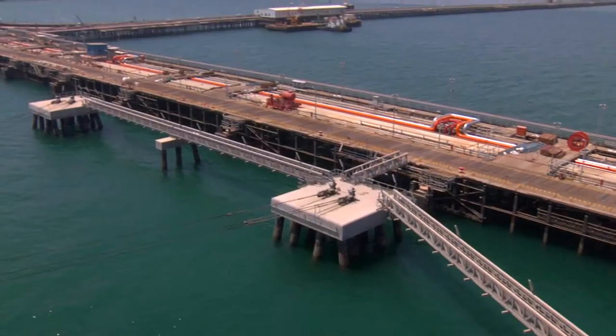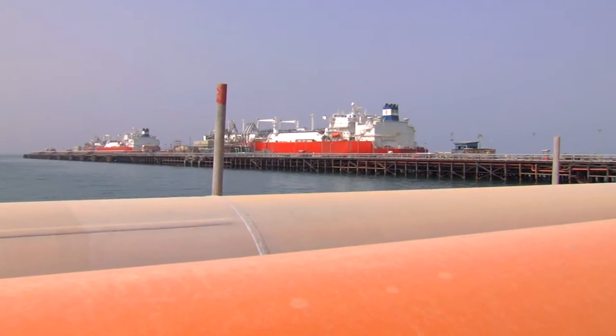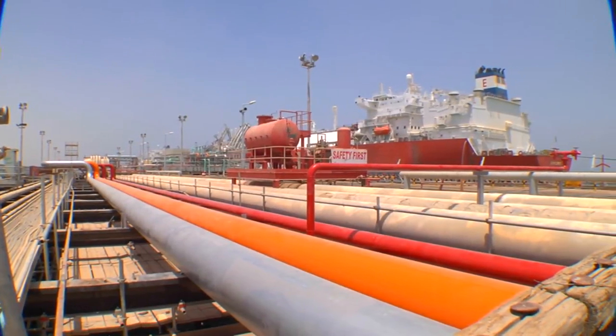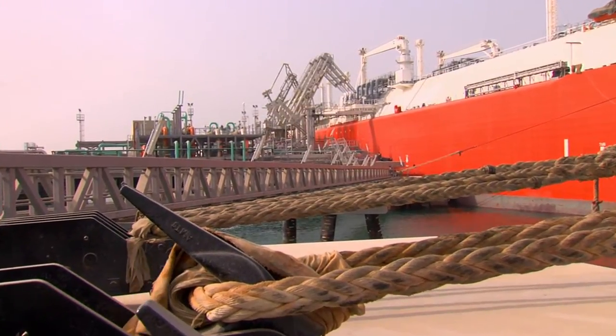In Kuwait, the existing South Jetty facility at the Mina Al-Ahmadi refinery was refurbished to be used as a dockside regasification facility. The project was completed in 18 months, with a capital cost that was significantly less than that of a land-based facility.